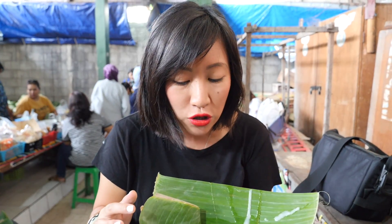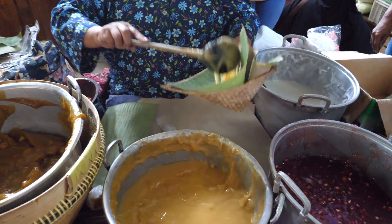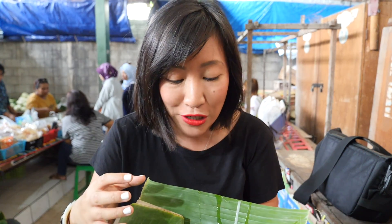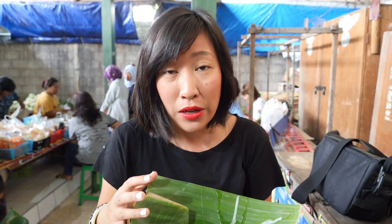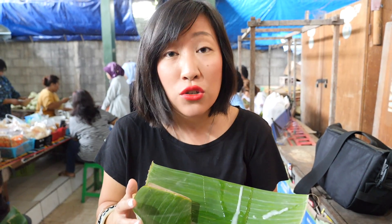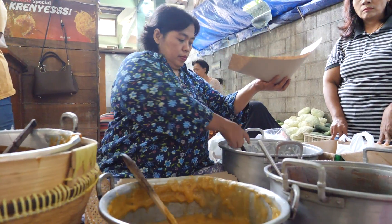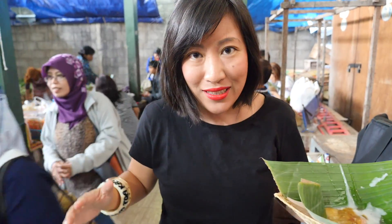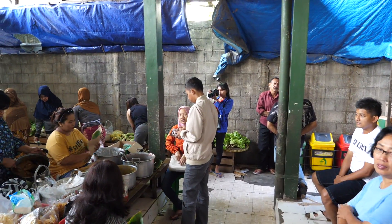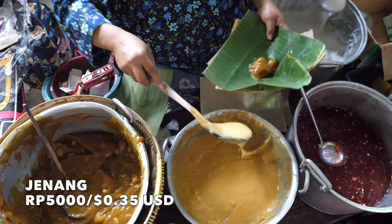You can get all types of jenang — there are something like 20 different combinations. It's not just a popular traditional breakfast food; it has a lot of symbolism in Javanese culture. Jenang is often presented at certain festivals and ceremonies, so there's real cultural significance. Her setup is awesome — she's seated on a raised platform in the corner of this local market, with big pots of different porridges, ladling them into pinchuks. Everyone is tucking in — it is delicious.